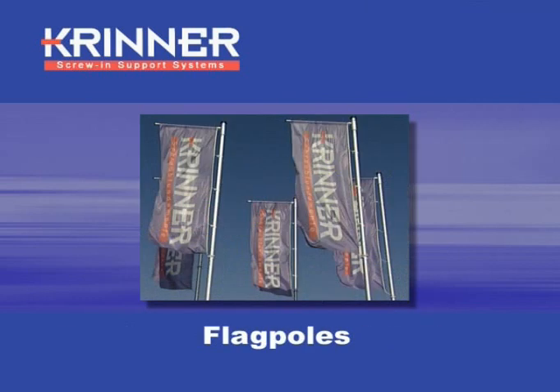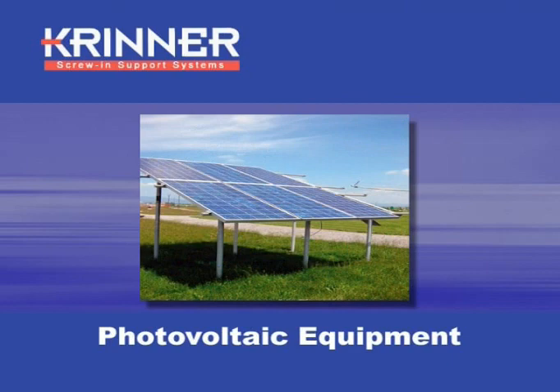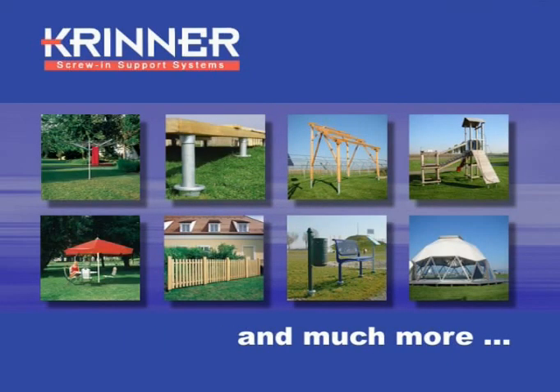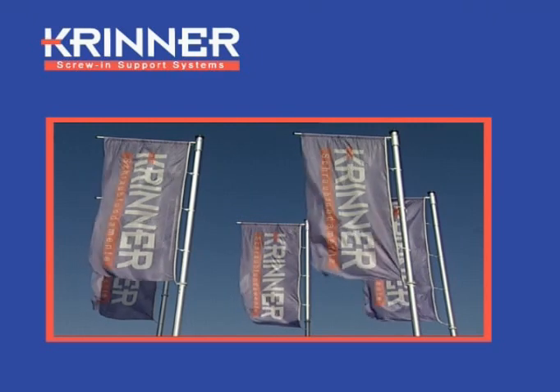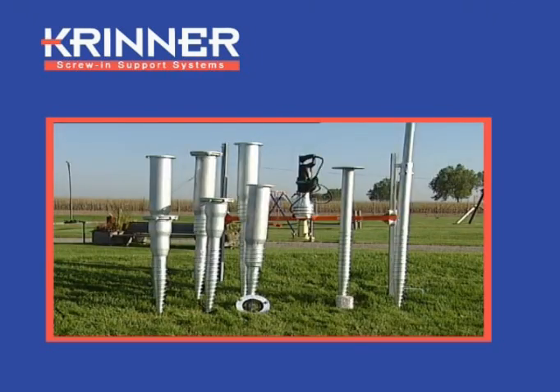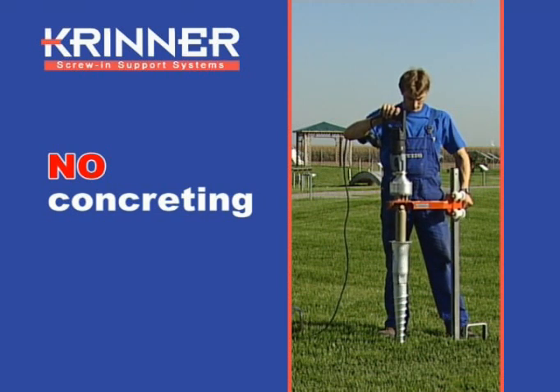Flagpoles, carports and wooden patios or terraces. Photovoltaic equipment and many other types of equipment can be securely anchored into the ground in a storm-proof manner. Everything is secure. Everything is upright. Thanks to Krinner screw-in support systems, the cumbersome and tedious pouring of concrete is no longer necessary.